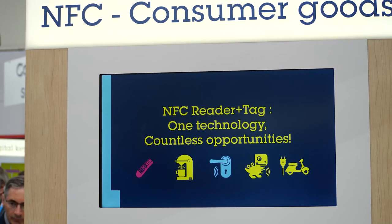With the ST25 NFC product family of readers, tags, and dynamic tags, we can cover all of your needs. If you have any questions, feel free to reach out to us or visit us at ST.com/NFC.